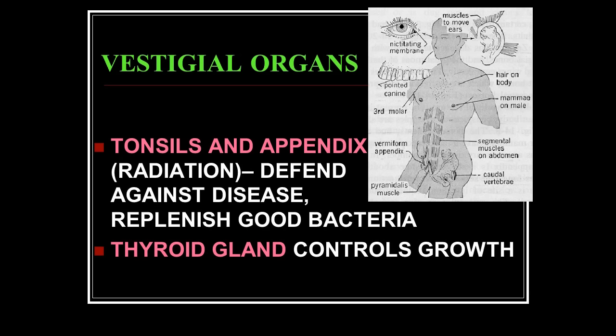Tonsils and appendix come to mind. People cut out their tonsils today if they've become infected and don't respond to antibiotics quickly. But what purpose have we found for tonsils? They actually guard your throat and help keep dangerous bacteria and other things out. If you remove them you can still function, but you're a little more susceptible to things going down your throat that you weren't designed for.